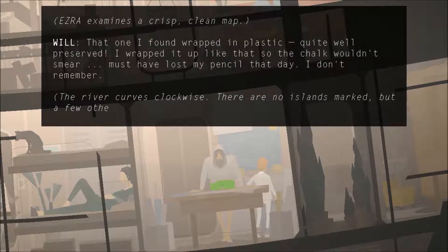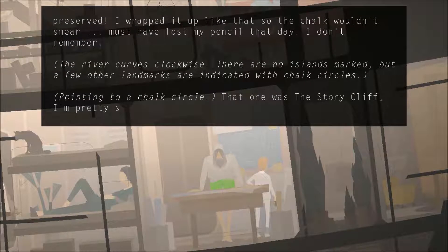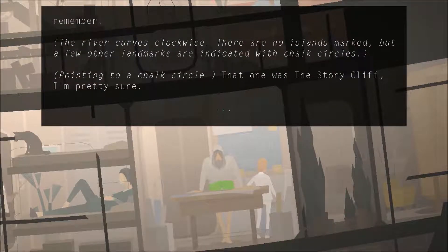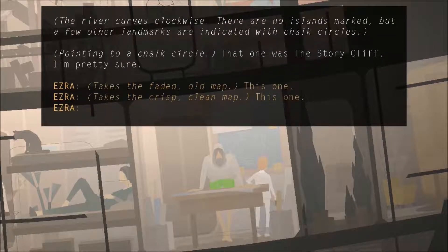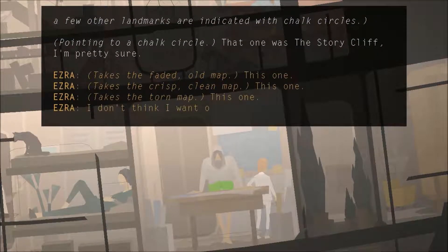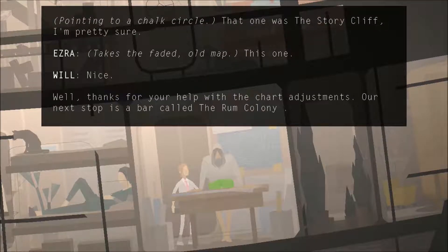River curves clockwise. There are no islands marked, but a few landmarks are indicated with chalk circles. That chalk-circled one was the story cliff, I'm pretty sure. I'll take the faded old one — I like that one. Nice. Well, thanks for your help with the chart adjustments. Our next stop is a bar called the Roman Colony. You might like to run around on the beach, and the decor — well, I'd be curious to hear what you think of it.